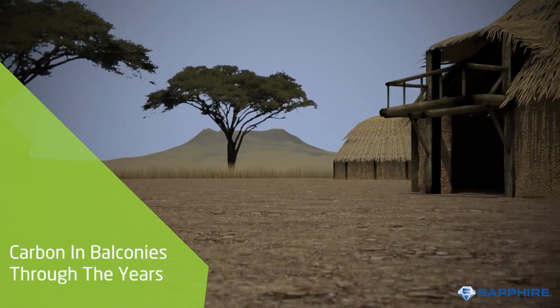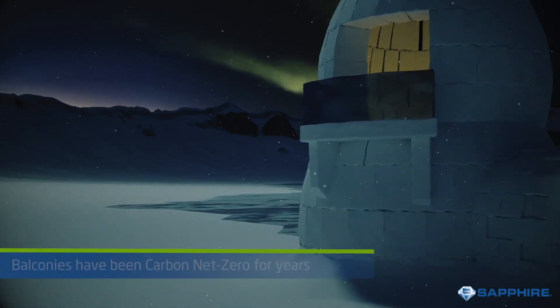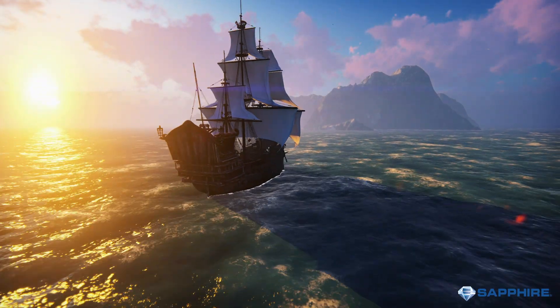From the start of time, construction was carbon neutral, and it remained this way for thousands of years, even down to the transportation of materials. But as time went by, things began to change.